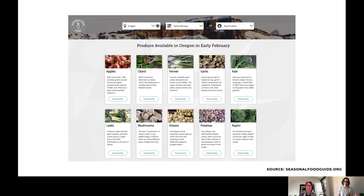Switching things up brings a different spectrum of nutrients to your diet — micronutrients, phytonutrients, and different types of fiber. There are an estimated 30,000 edible species of plant foods worldwide; humans only cultivate about 150 of those, with an even smaller 30 varieties making up the bulk of our diets. We're not even beginning to tap into the diverse resource of plant foods available to us on this planet.